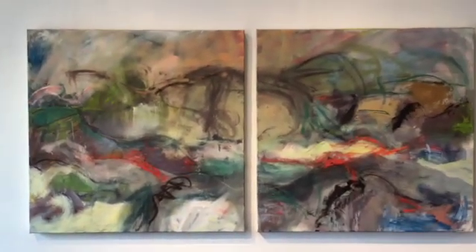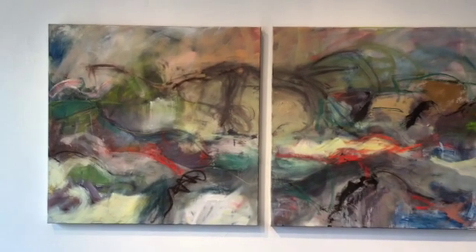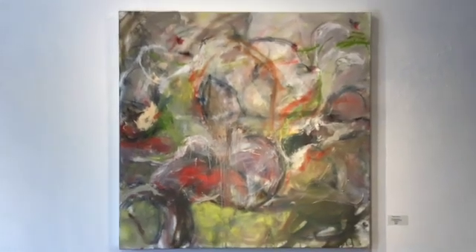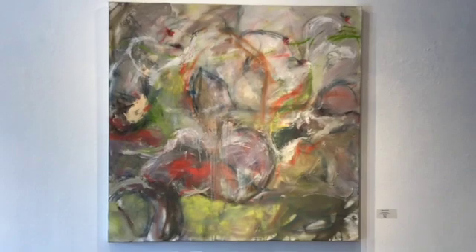This is a diptych. Her media now is pastel and oil. This one's called Upon Arriving Home. It's 48 inches by 48 inches.